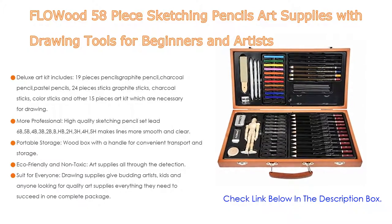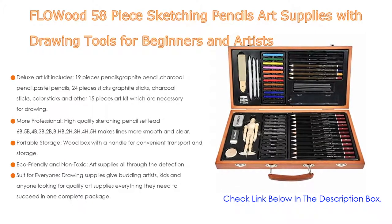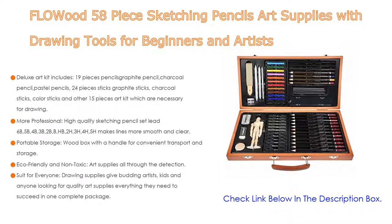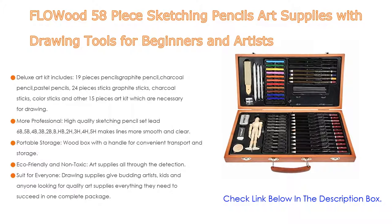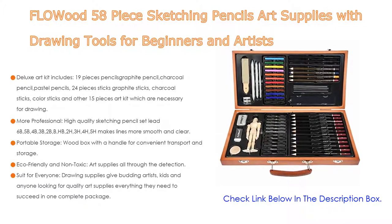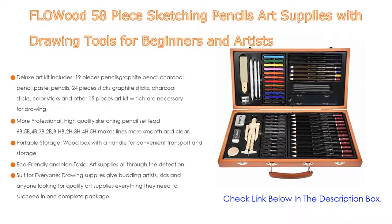For portable storage, it comes with a wood box with a handle for convenient transport, featuring a partition design that compartmentalizes all your supplies. Box measures L15.3 x W2 x H7.9. Moreover, the eco-friendly and non-toxic art supplies are safe to use and suitable for kids' art supplies as well as adults. It gives budding artists, kids, and anyone looking for quality art supplies everything they need to succeed in one complete package.